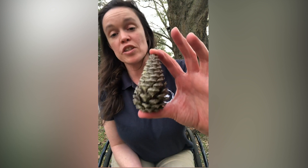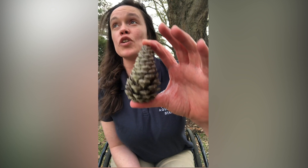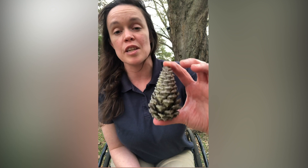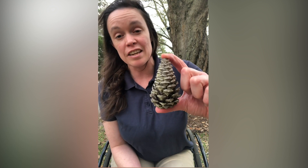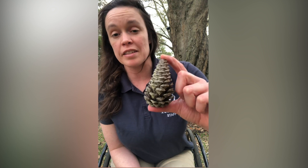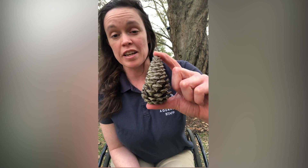But if the seed gets wet then it just falls straight to the ground. So that's why when it's raining or the humidity increases and it's about to rain, the pine cone closes up to protect its seeds even more, so that they have a chance of dispersing and planting more pine trees in other places.